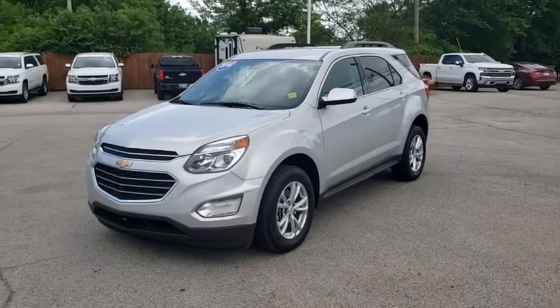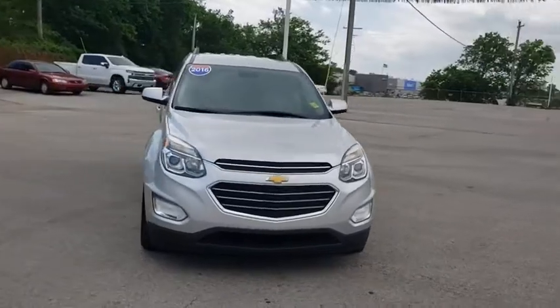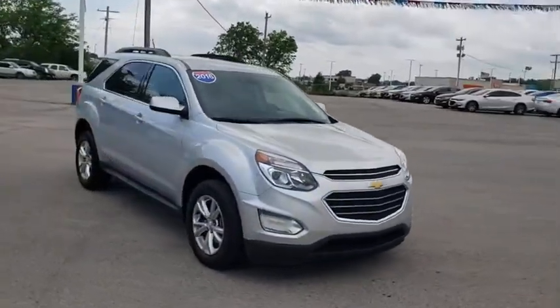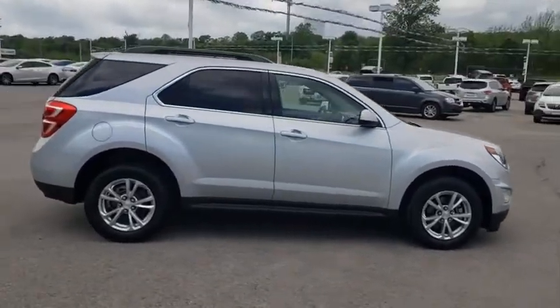Come test drive the 2016 Chevrolet Equinox. Fuel efficiency, safety, and value equals the Chevy Equinox. This vehicle has less than 45,000 miles. Here are some of this vehicle's great options.